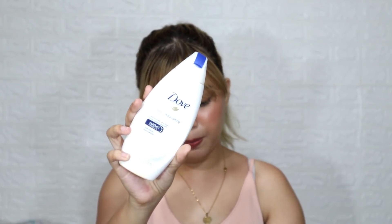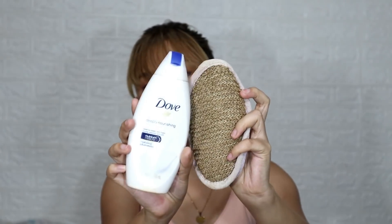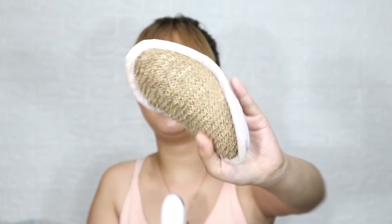For my body, I use Silka soap — the orange variant. For moisturizing, I use Dove Nourishing Body Wash. I pair it with a loofah or bath scrubber. It feels very refreshing and it really helps remove dead skin. I really love using them together.